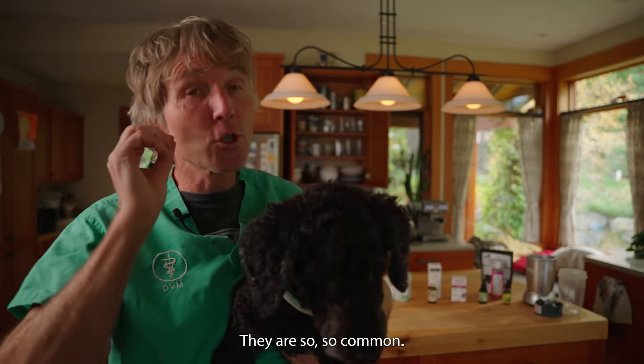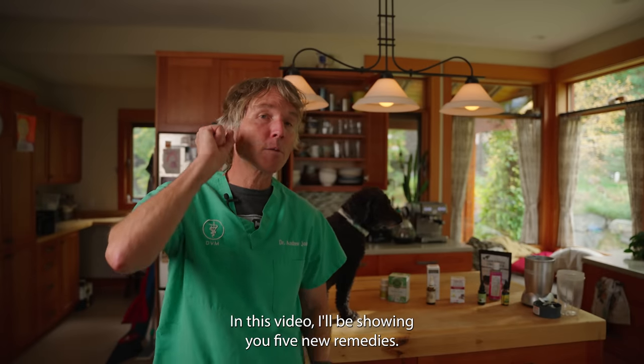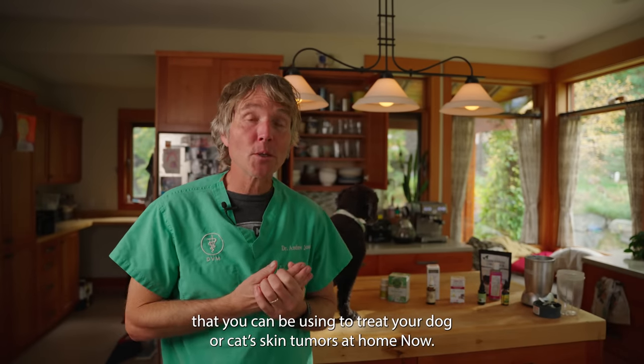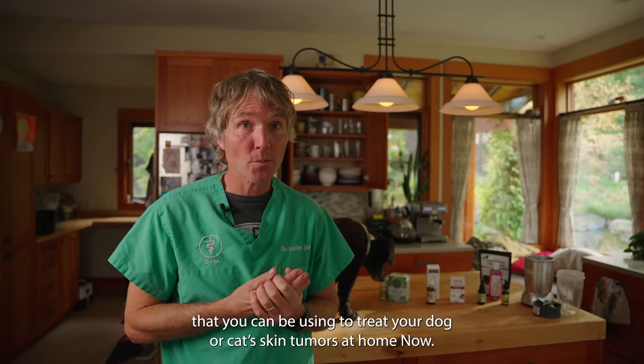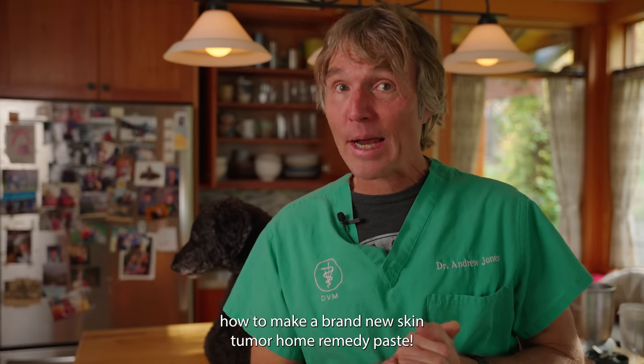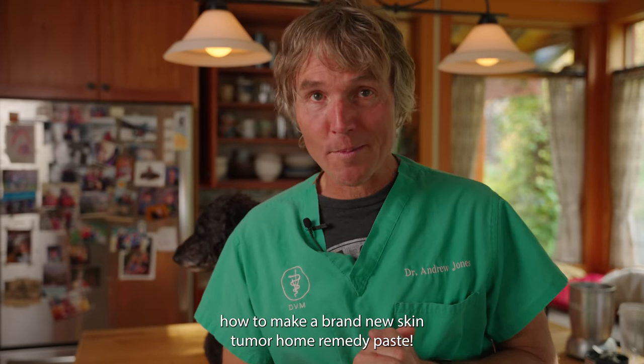Skin tumors in our pets are so common. In this video I'm going to be showing you five new remedies — it's actually even more, I think it's eight — that you can be using to treat your dog or cat's skin tumors at home. You should really stick around to the end because I'm going to be showing you how to make a brand new skin tumor home remedy paste.